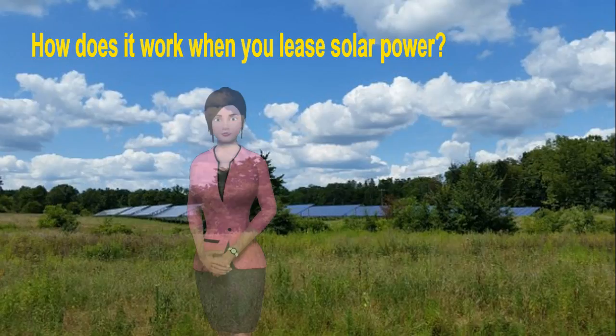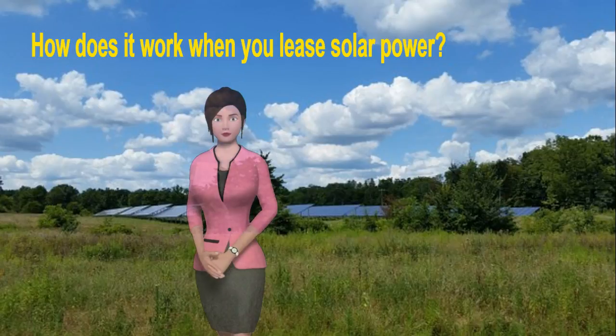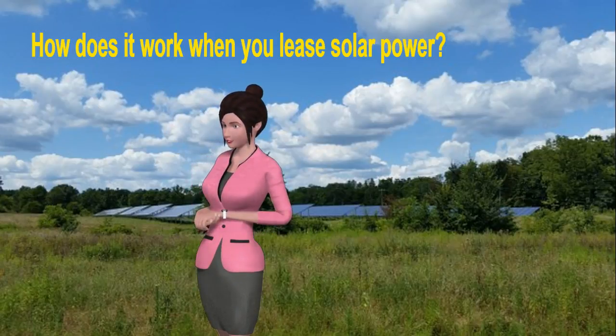You immediately start seeing benefits in the form of lower electricity bills. Essentially, the solar leasing company is selling you power at a reduced rate, generated from the newly installed solar panels.